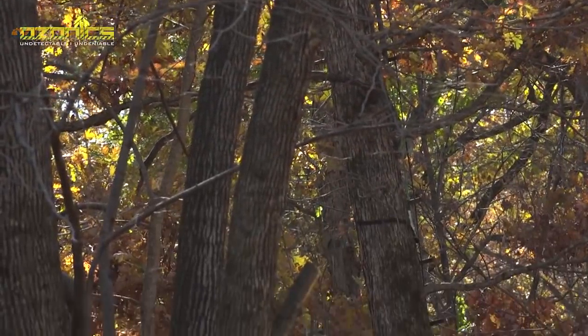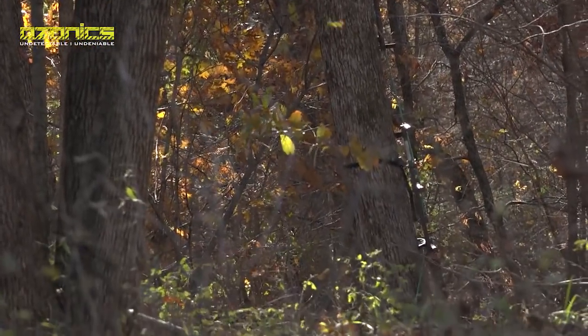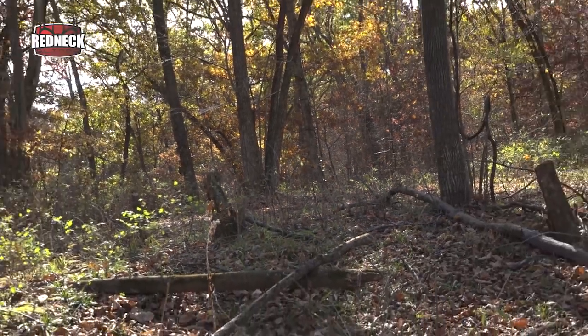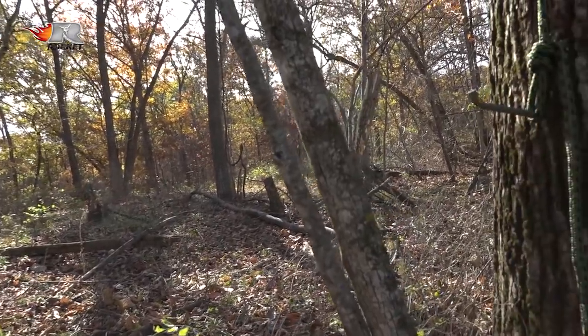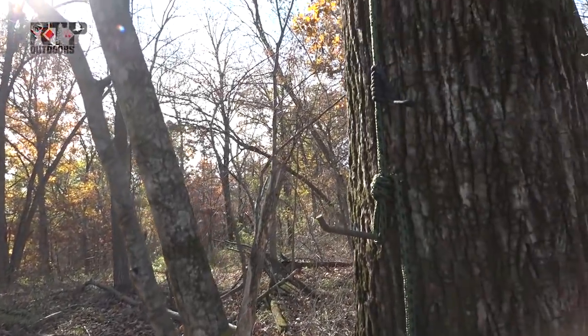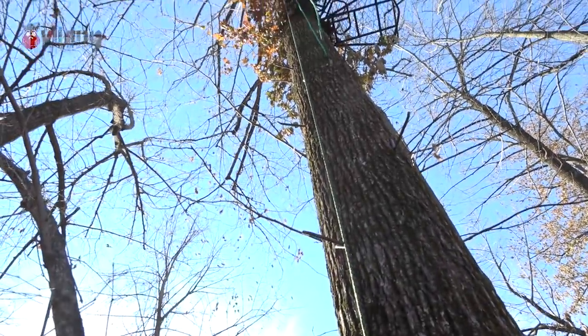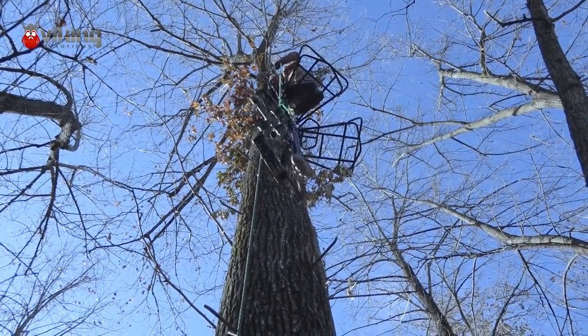We're going to go to that spot that we call the plow down plot. We've always needed a south wind to hunt that. We've got southeast this afternoon, and that's going to be close enough to keep our scent from blowing into the plot and send it out over the field behind us. Either way, we're going to be in a Redneck Blind — we're not going to be out here in the wind freezing like we have all morning. So it's going to be enjoyable whether we see anything or not.